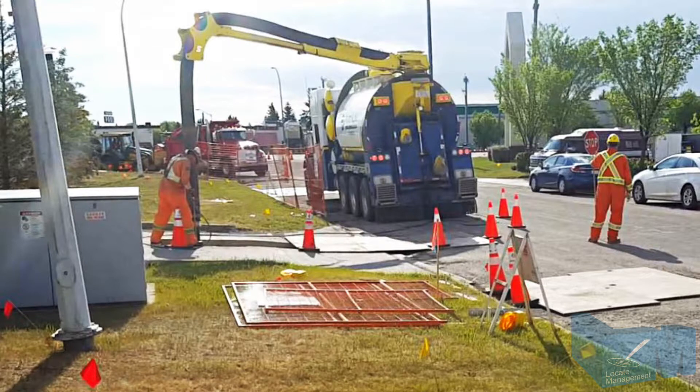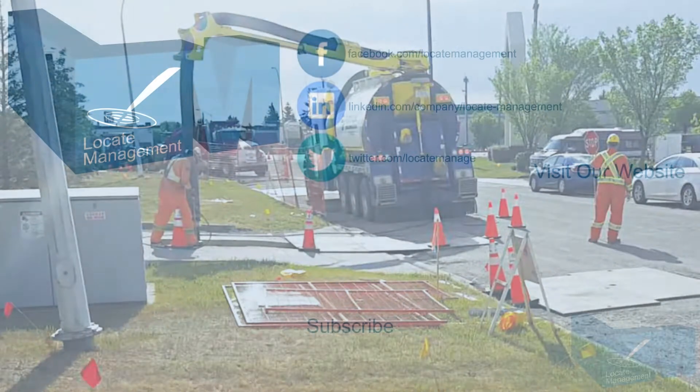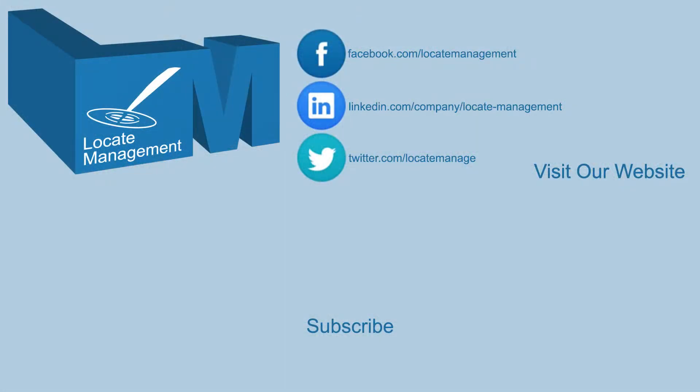Please subscribe to our YouTube channel. To learn more about Hydrovacking, facility verification and other ground disturbance best practices, visit us at locatemanagement.com.